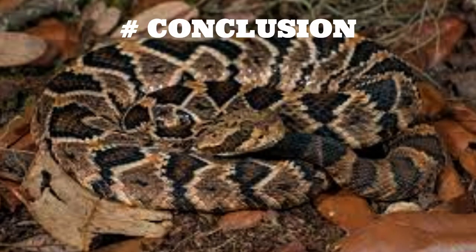Conclusion. The eastern diamondback rattlesnake is a fascinating and important species that plays an important role in its ecosystem. By learning more about these creatures and taking steps to protect them, we can help ensure that they continue to thrive in the wild. So the next time you encounter an eastern diamondback rattlesnake, remember to give it the respect it deserves and appreciate the incredible beauty of this unique predator.